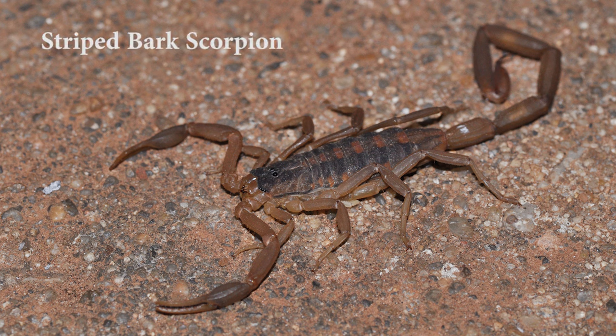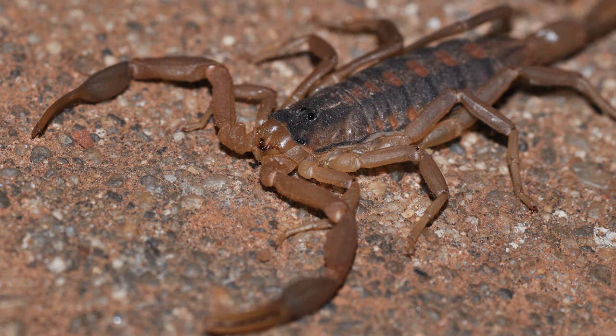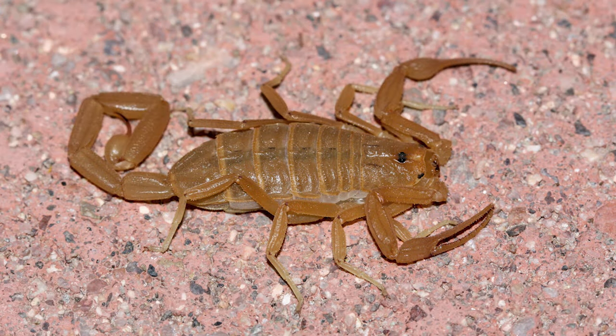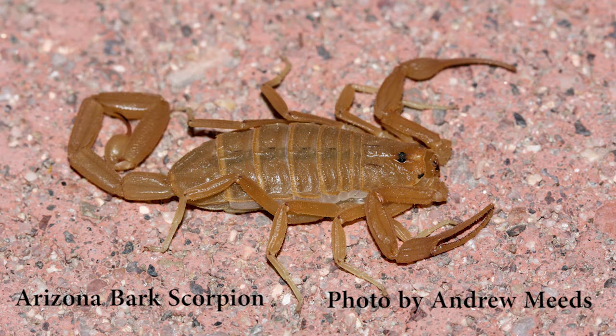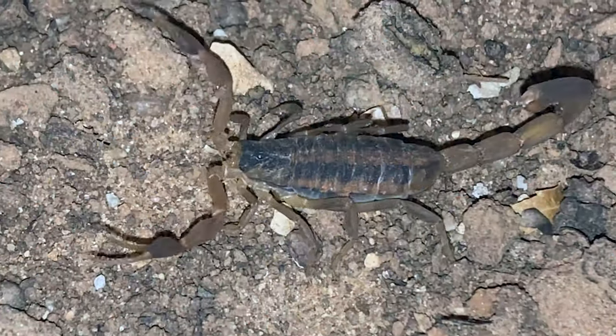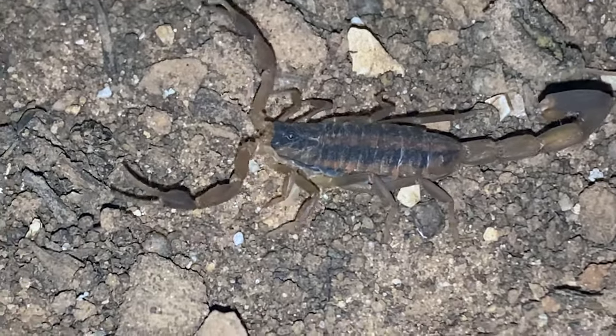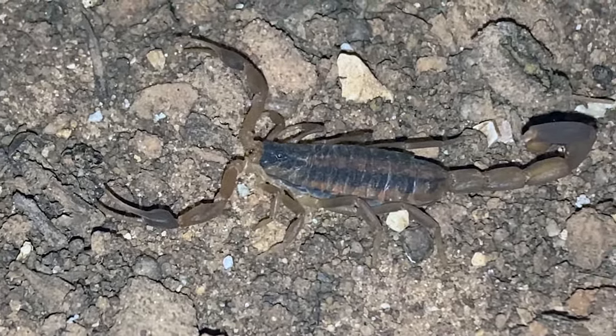Let's begin with a scary creature that's usually not as bad as people might think. The striped bark scorpion packs a wallop of a sting, but it isn't really that dangerous. However, there is one scorpion in the United States — the Arizona bark scorpion — that can be dangerous. But more on that later. There are many different species of scorpions in the United States, with most being in the southern half of the country, where it's generally warmer.